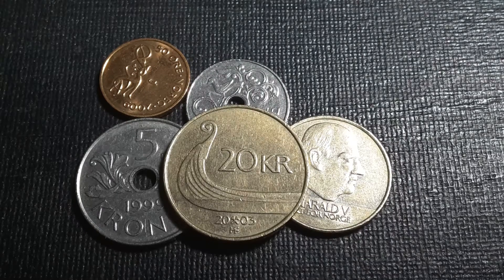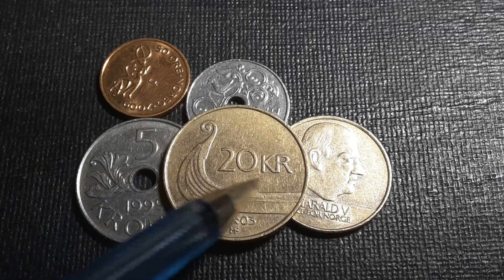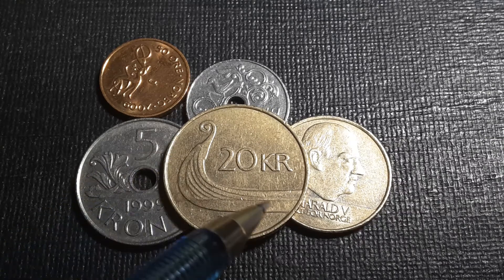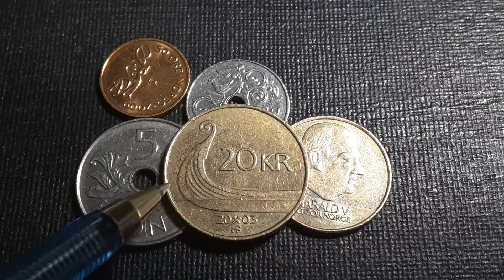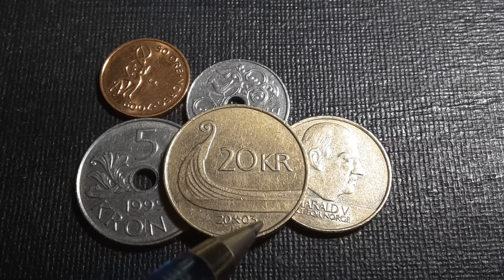Moving to the 20 krona, this one is more symmetrical with '20' in the center — a better standard of design. On the reverse we have the bow of a Viking longship.